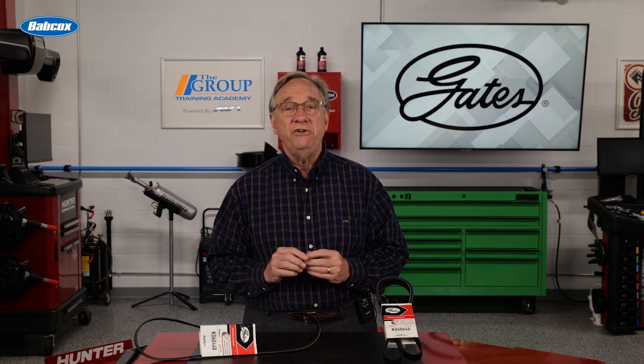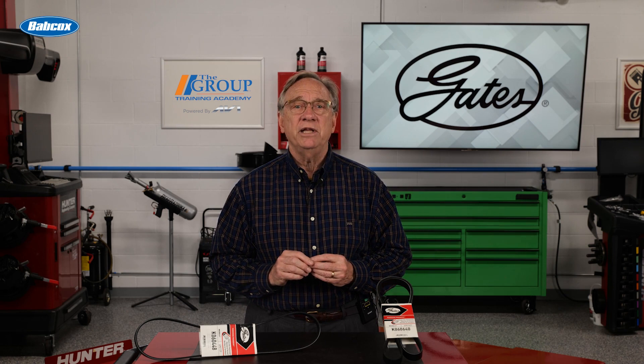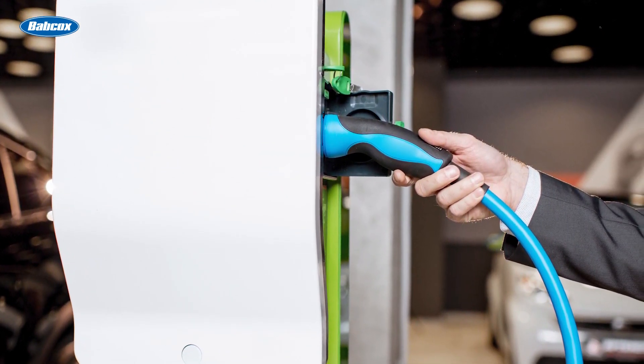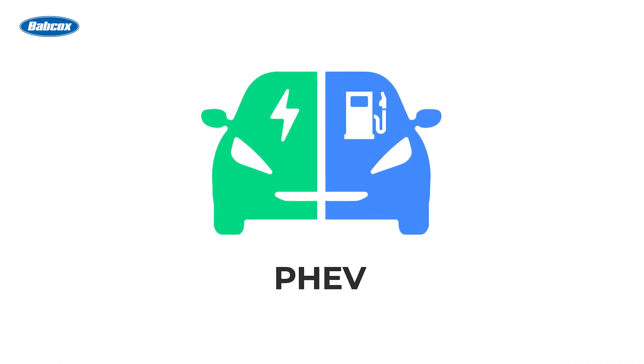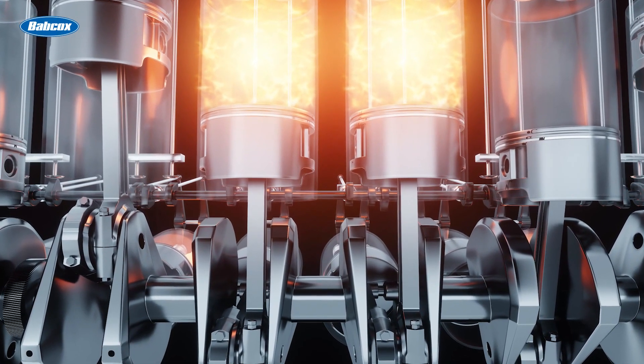The final level of hybrid vehicles on the road today are the plug-in hybrid electric vehicles, or PHEVs. These cars have a downsized engine and larger electrical components and a battery that can be charged via a charging station plug. The vehicle runs solely on electric power until the charge is depleted and the ICE, or internal combustion engine, takes over.